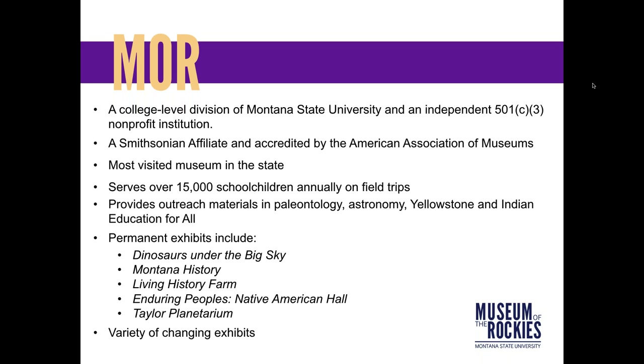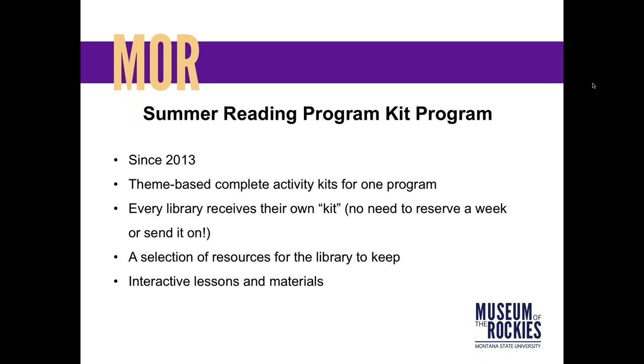One of our biggest areas of focus is reaching Montana school children. Being part of Montana State University and a land-grant institution, one of our roles is to help get resources out to all the people of Montana. Many of you live far enough away from Bozeman that it's not realistic to come visit our exhibits or participate in our programming here, so we send out kits to schools and organizations around the state.